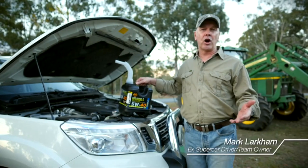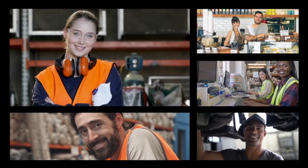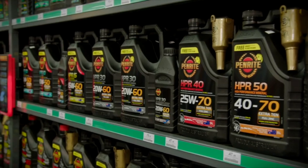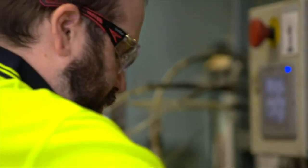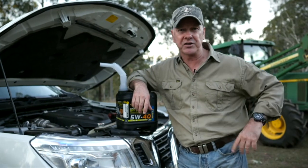Now is the right time to start making choices to support Aussie businesses, supporting Aussie families and communities. From their humble beginnings in Melbourne nearly 100 years ago, Penrite now sit as a truly respected global lubricants brand across automotive and industry — and the best bit, it's still 100% owned by an Aussie family that employs Australians in Australian factories right here on Aussie dirt.